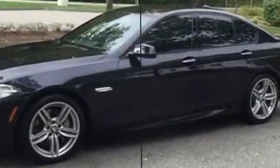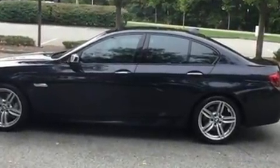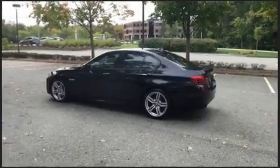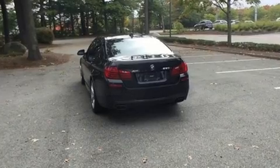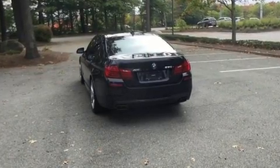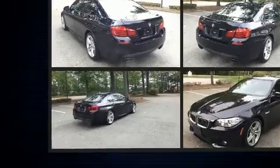The engine breathes better thanks to a turbocharger, improving both performance and economy. BMW prioritized fit and finish, as evidenced by a tachometer, power front seats, a built-in garage door transmitter, automatic dimming door mirrors, and seat memory.